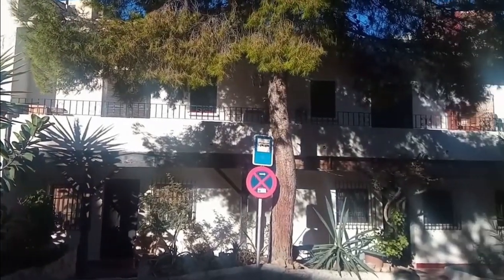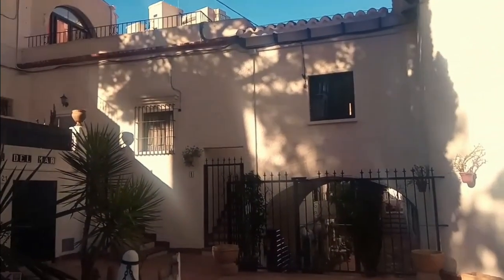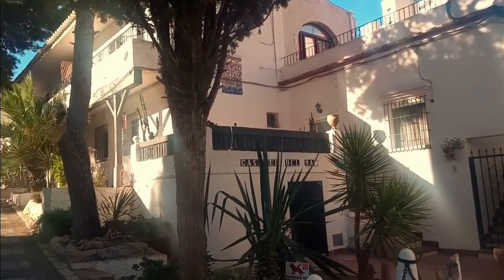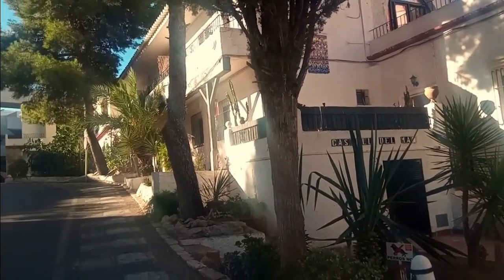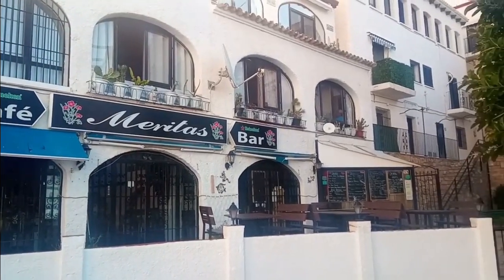We start our journey at the small apartment complex of Castel del Mar with its charming whitewashed houses and small courtyard areas filled with plants. From there we carry on downhill and past British Bar Maritas, which offers a great spot to stop for breakfast or lunch with stunning views before or after the walk itself.